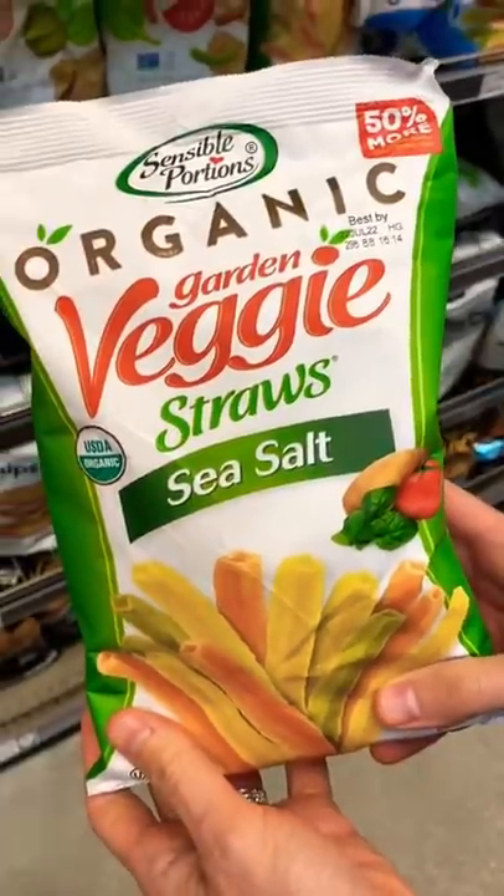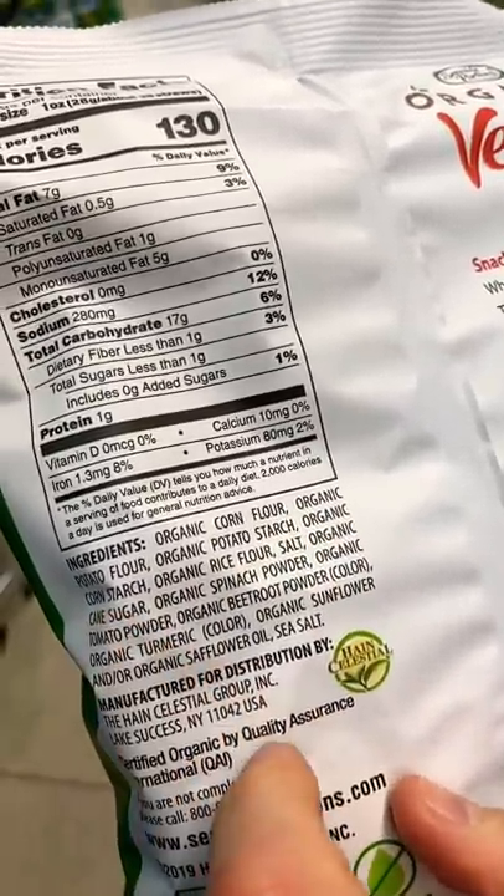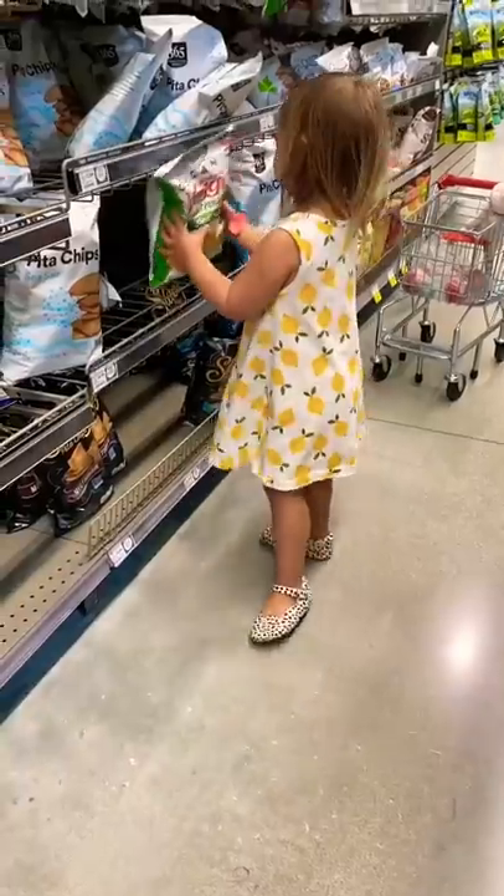Parents, please do not buy these veggie sticks for your kids. There's really no veggies in there — it's corn flour, potato flour, potato starch. It's nothing but starches and oils.